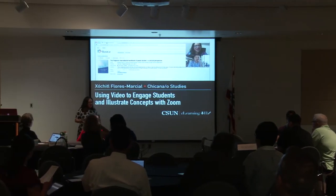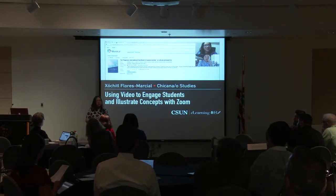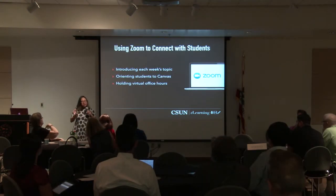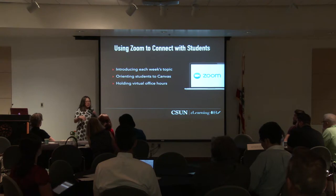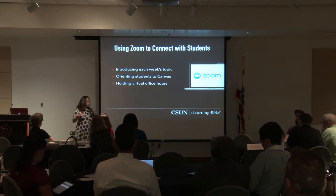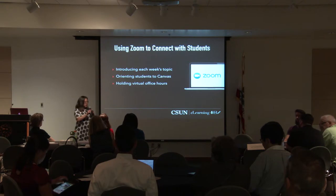Thanks for coming today. I'm going to show you one of the tools I found so helpful in engaging with students in my online teaching. Today I'm going to talk about three particular ways I use Zoom in my online classroom. Zoom is so flexible — you can really tailor it to your own teaching style.